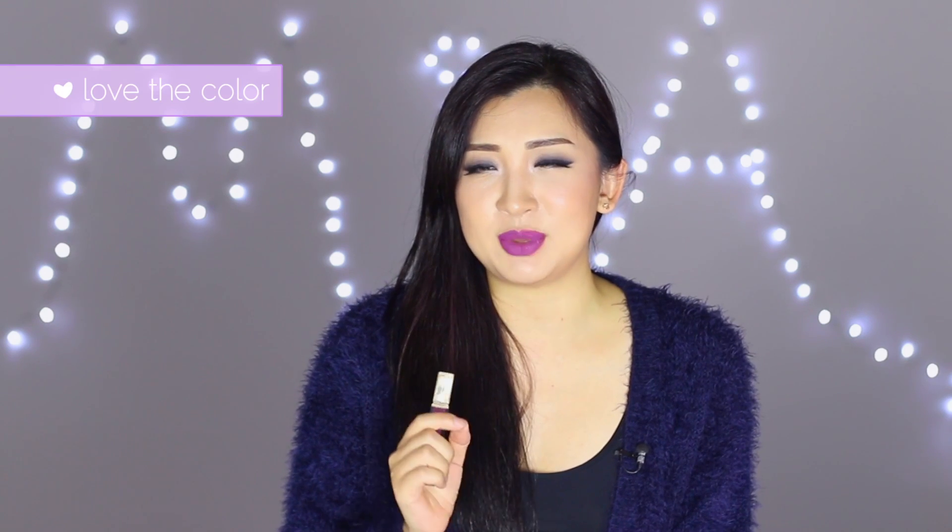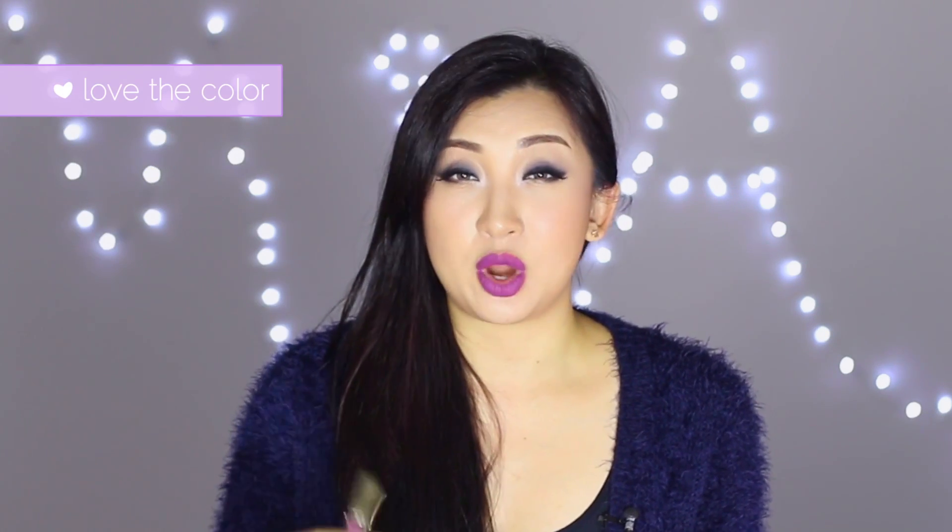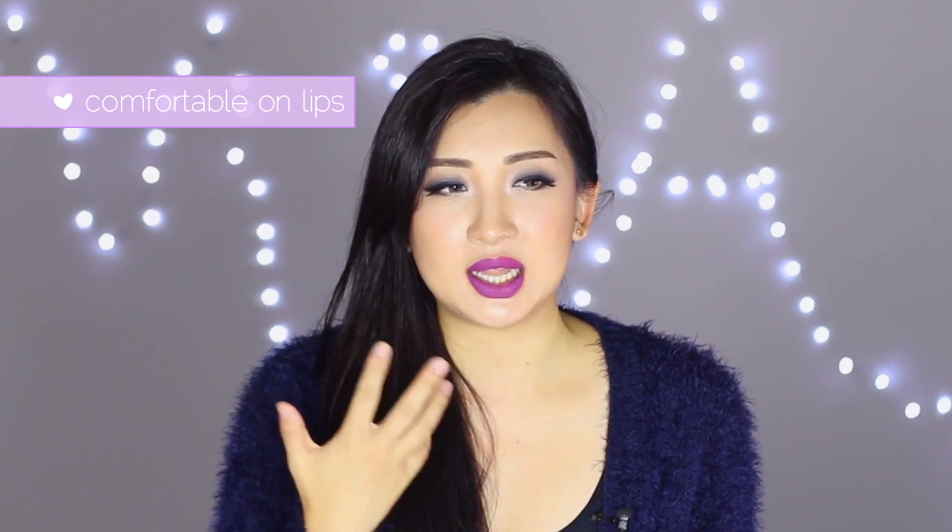It's the purple shade I've been looking for — nice and wearable, great for cooler days. It dries down and is not transferable, and it stays on all night even when you're eating or drinking. It feels really comfortable on the lips — not cakey or heavy.